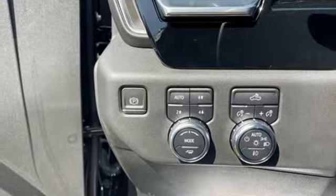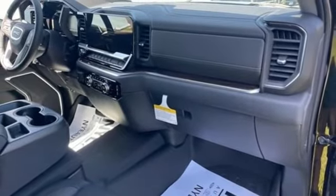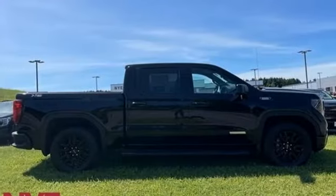Dual-zone climate control, aluminum wheels, electronic shift on the fly, configurable instrument gauges, and automatic transmission.